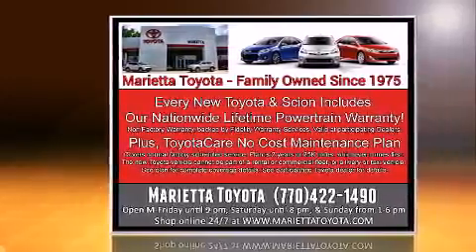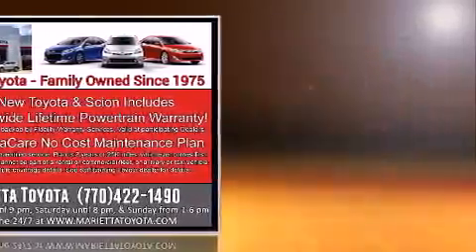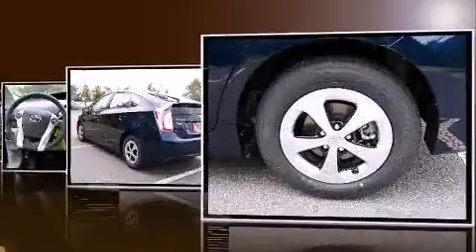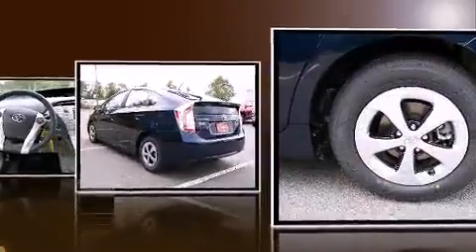Toyota prioritized comfort and style by including delay off headlights, variably intermittent wipers, a trip computer, power door mirrors, heated door mirrors, and remote keyless entry.